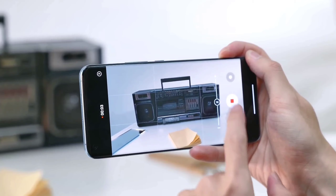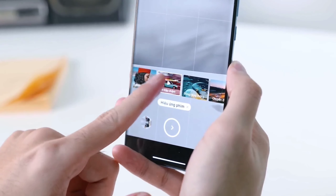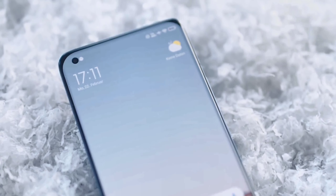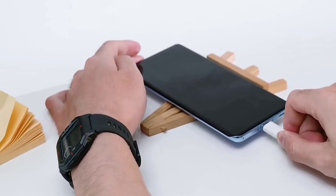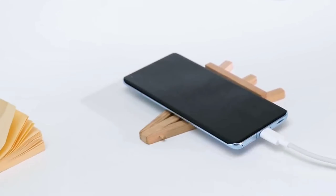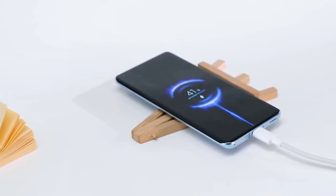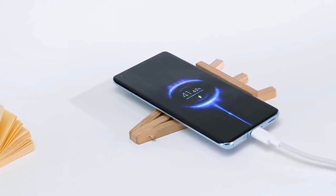For the selfie camera, it is not officially confirmed but almost confirmed that it will be a 44MP selfie camera. For the battery, we will get a 5200mAh battery, which will be amazing with a lot of battery backup. For charging, this phone will support 120W Qualcomm Quick Charging, and this charger will be included in the box.